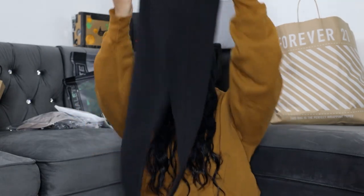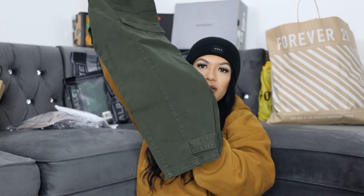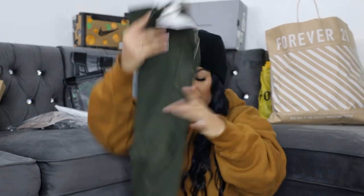Next is H&M. I got these cute leggings — just regular black leggings — and these dressier ones I'm thinking of wearing with Jordan 1 Highs, a crop top, and maybe a blazer. I got those in a size six. I also got these cargo pants that I saw on TikTok. TikTok has been hooking me up lately and when I get things they look exactly how I want them on myself. They have little adjustable straps at the bottom — I thought they were really cute.